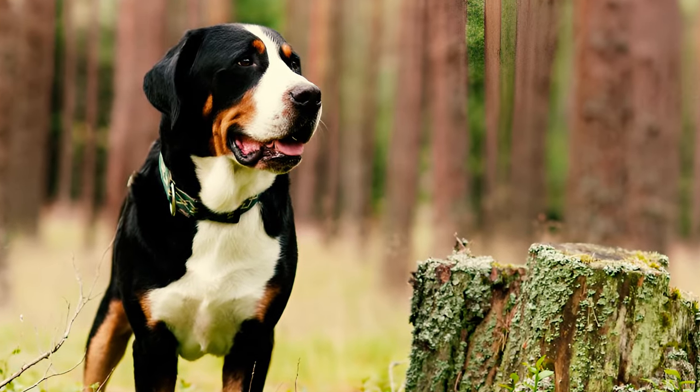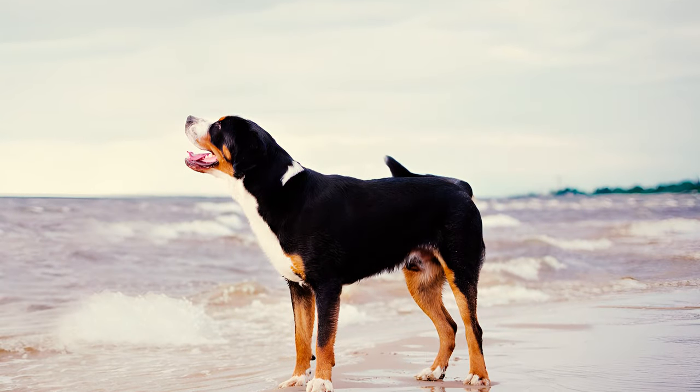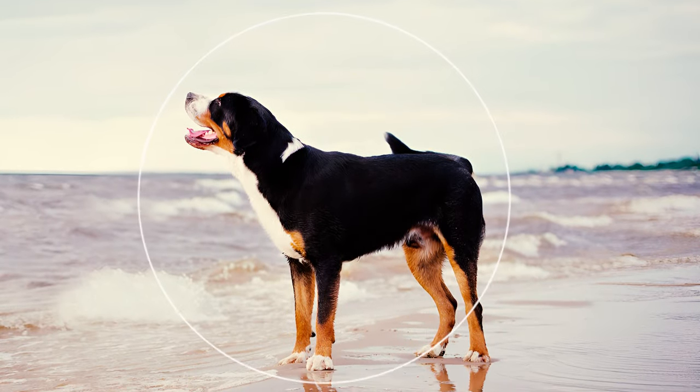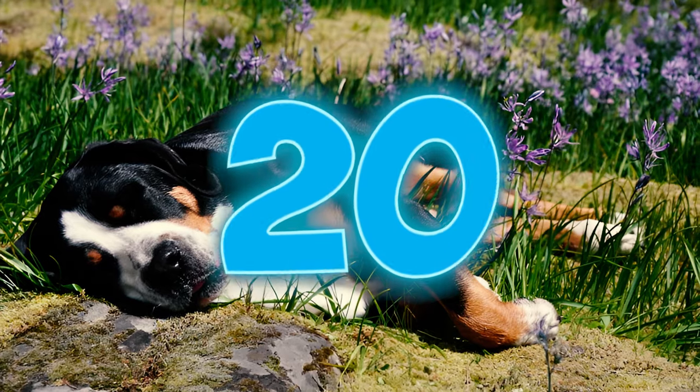Number nineteen: the Greater Swiss Mountain Dog is one of Switzerland's oldest dog breeds. There are various theories about their origins, with the most widespread suggesting they descended from large mastiff-like dogs brought to the Alps by invading Roman legions.